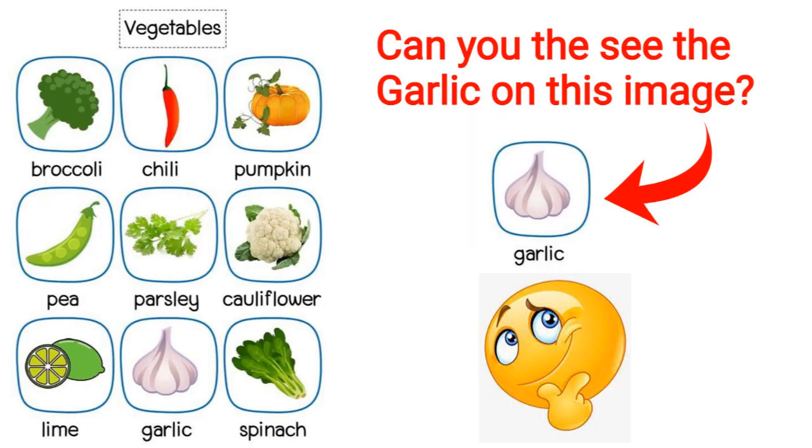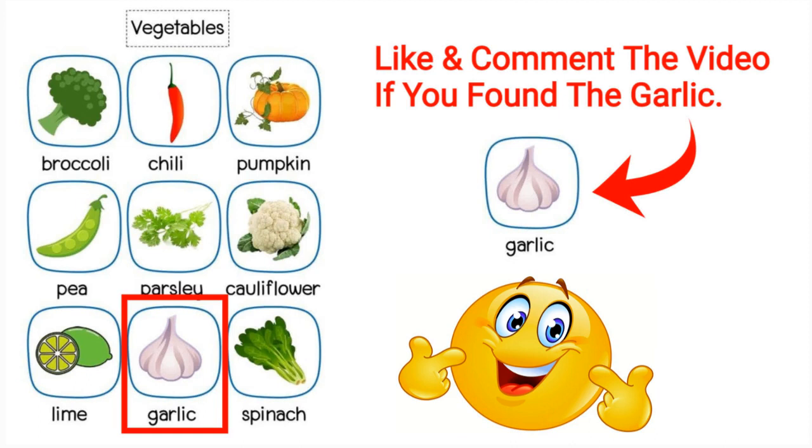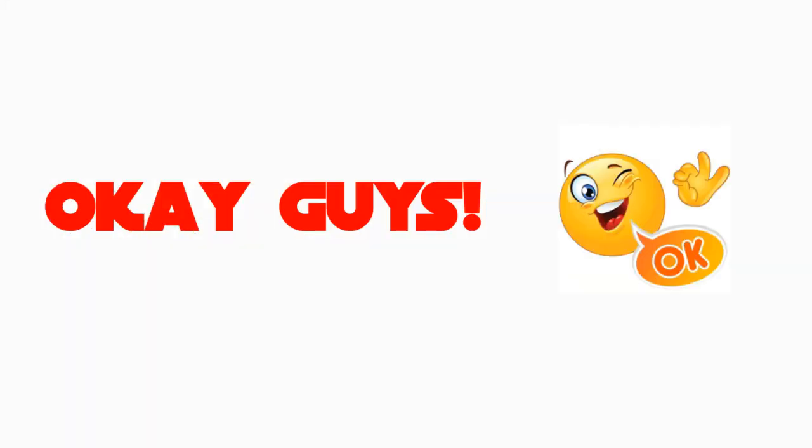Can you see the garlic on this image? Good job! Here is the garlic for you. Like and comment the video if you found the garlic.